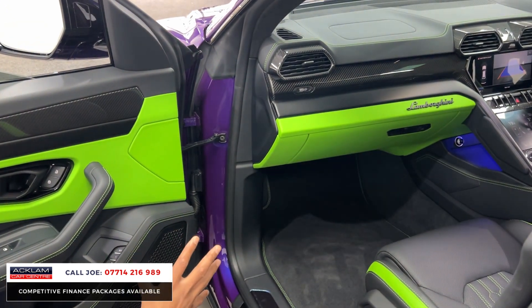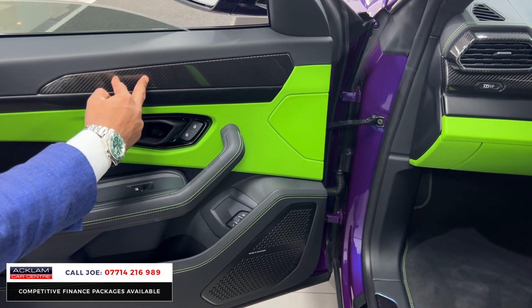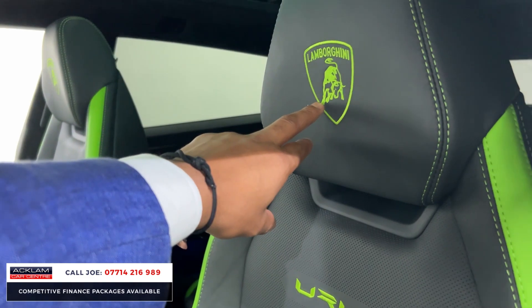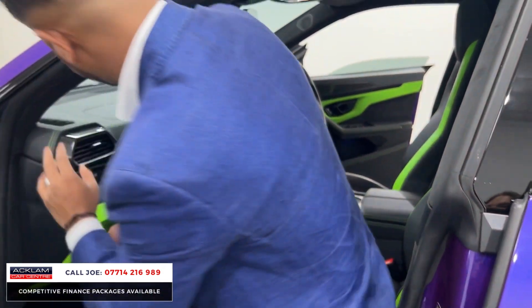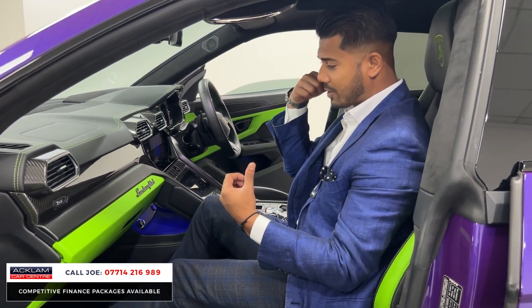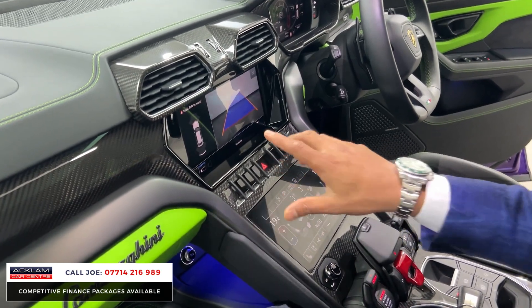You've also got the memory seat function in the bottom of the door card. This has the Ad Personum individual leather interior with green and black contrasting stitching, which costs thousands. This is the shiny carbon interior package — because they also do a matte finish — on the door cards, all the pieces on the centre dash, and around the air venting. It's nearly £1,000 for the Lamborghini badge on the headrests. The car also has the dark badge package and dark inside package, so the badge — which would normally be in chrome — is all finished in black. Everything has been anodised and finished in matte black, so there is no silver on this car.